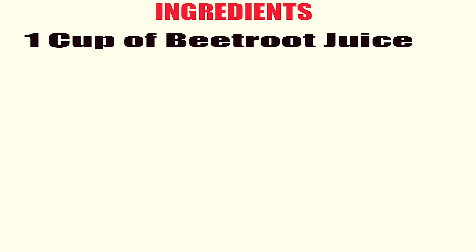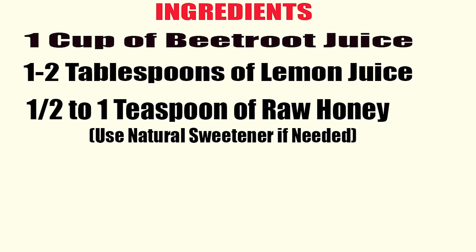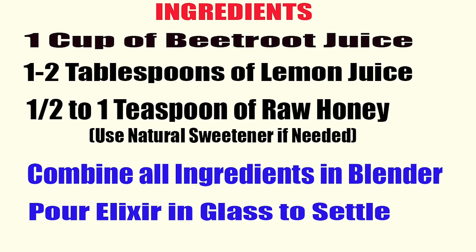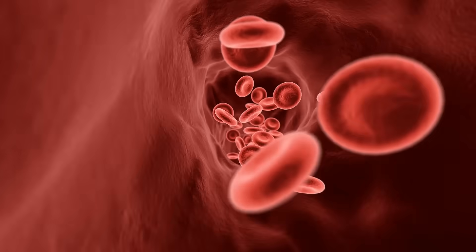Here's what you need to do: one cup of beetroot juice, one to two tablespoons of fresh lemon juice, and one half to one teaspoon of raw honey. If you cannot use honey, use a natural sweetener. In a blender, combine the beetroot juice, fresh lemon juice, and raw honey or natural sweetener. Blend all ingredients until well combined. Pour the elixir into a glass and let it sit for a few minutes to allow any foam to settle. Drink this elixir slowly — there's no specific time you have to drink it. You can drink it before, during, or after a meal, and you're going to get those benefits from those nitrates and nitric oxide, getting that vasodilation and seeing tremendous changes with your circulation.